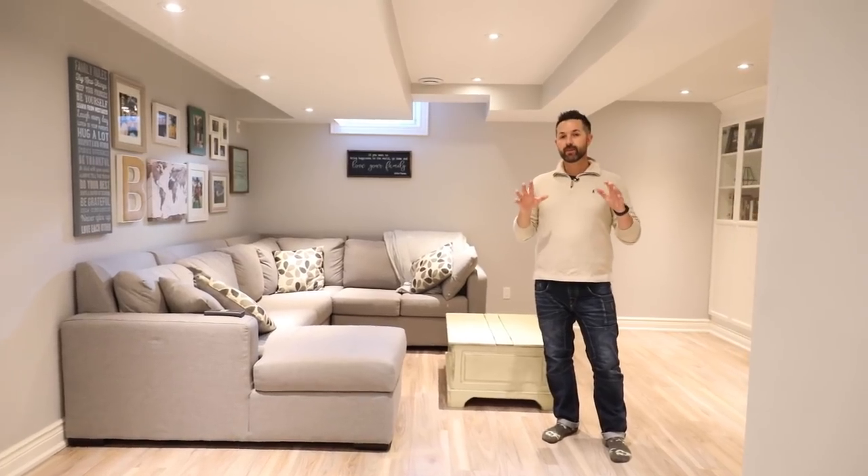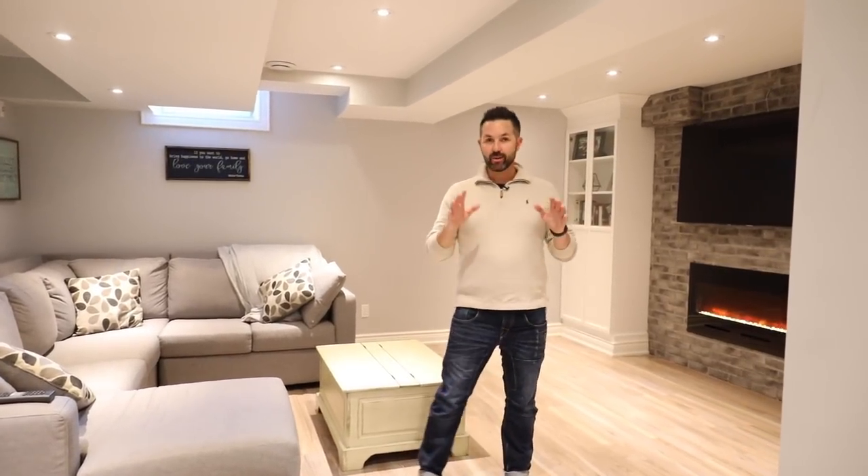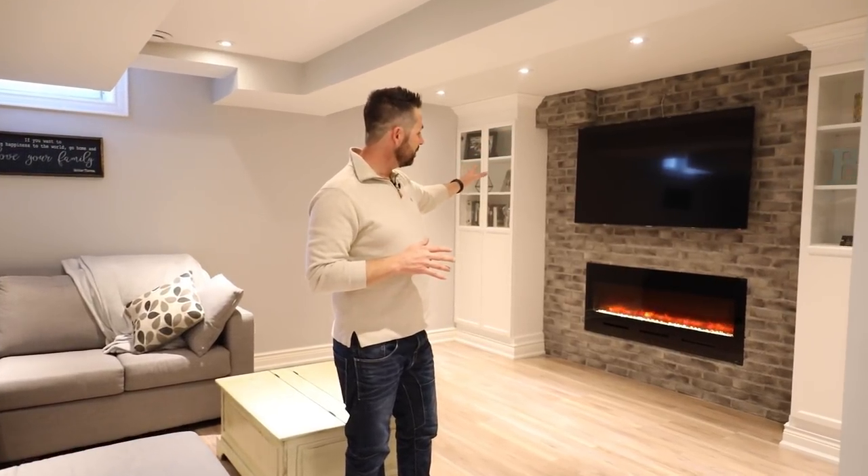This is one of the special surprises I was talking about. This professionally finished basement is amazing. You have built-in cabinets, a stone accent wall, and an Amanti built-in fireplace. It's awesome.